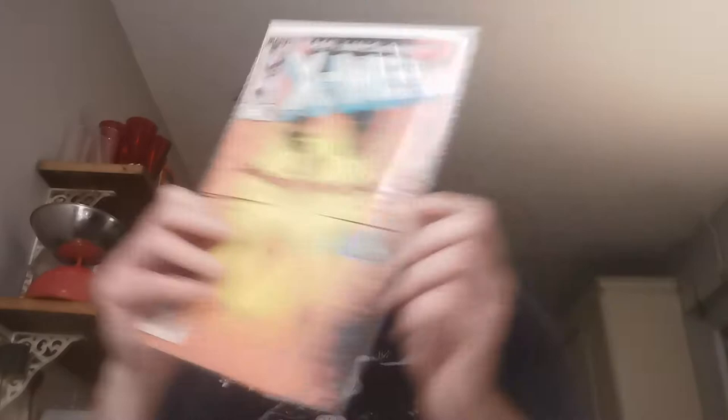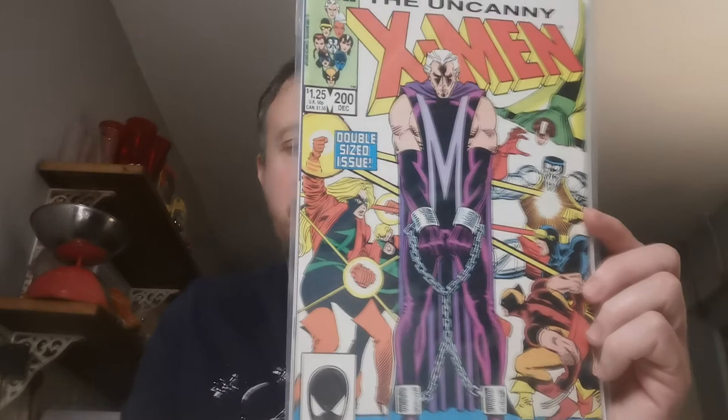Issue 200 — this is where Professor X quits the X-Men team and Magneto becomes the headmaster of Xavier's Academy. The Strucker twins go by the name Fenris collectively. Two quid for that one.